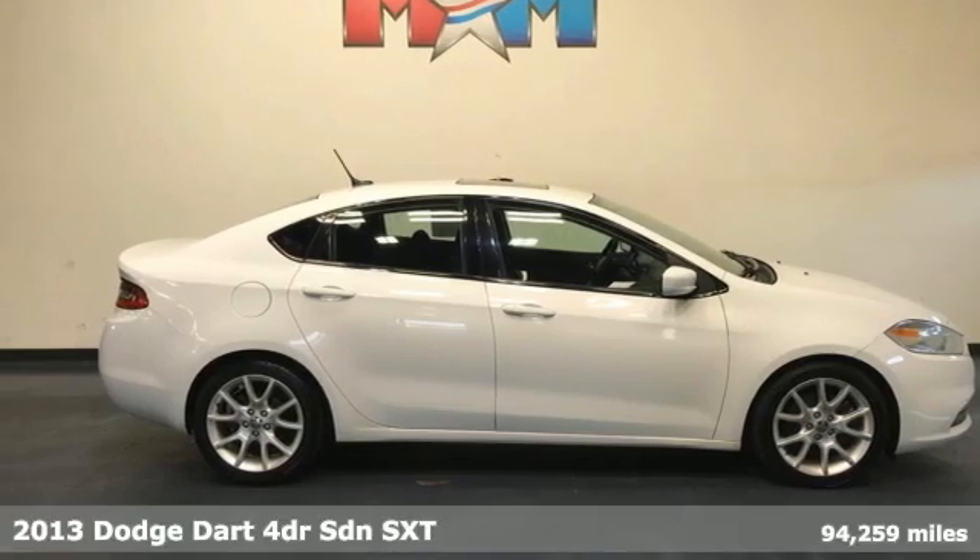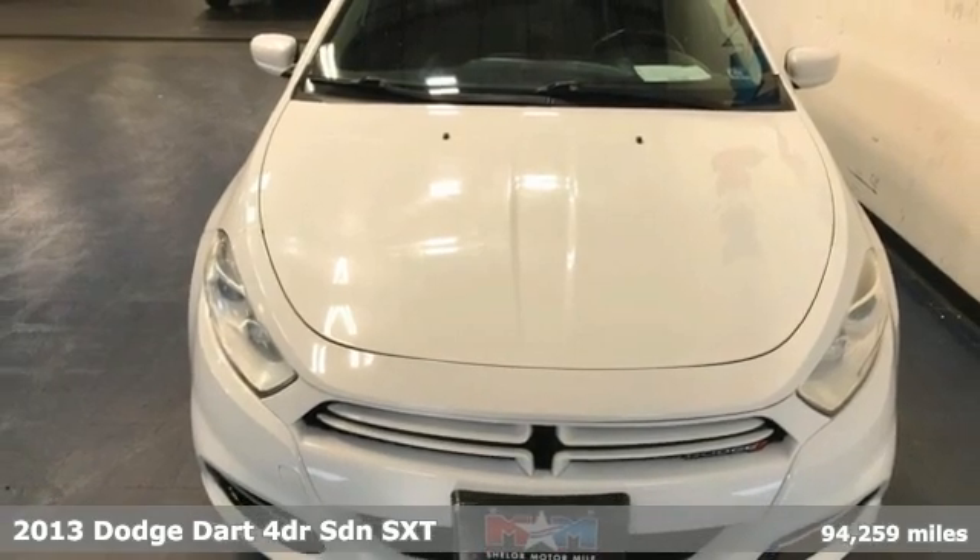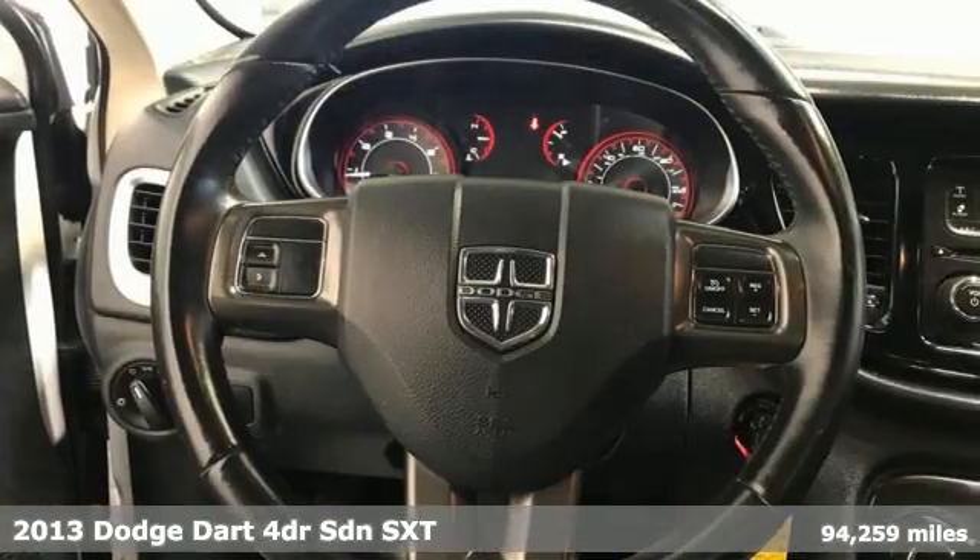Here's a 2013 Dodge Dart. This Dart is engineered with passion, precision, and the kind of performance that will kick in the adrenaline.